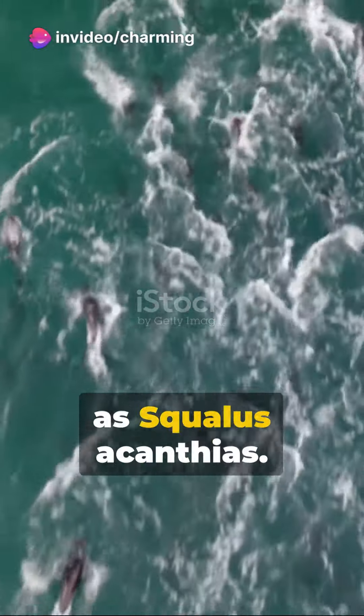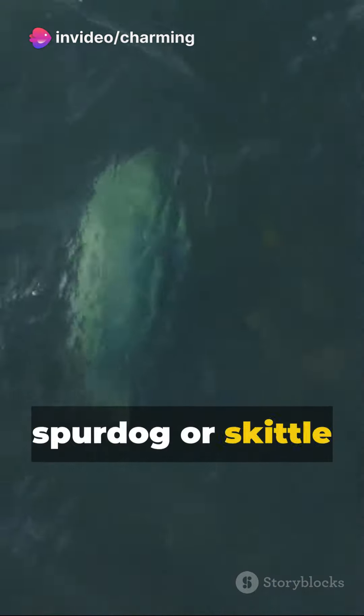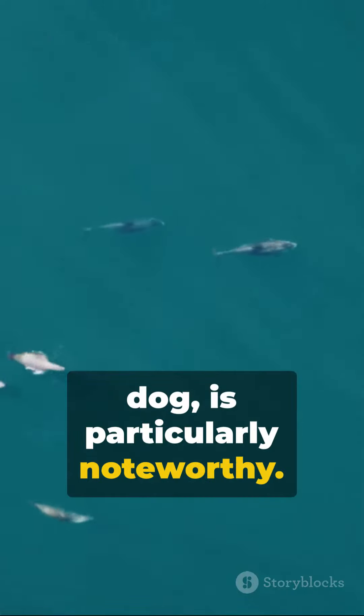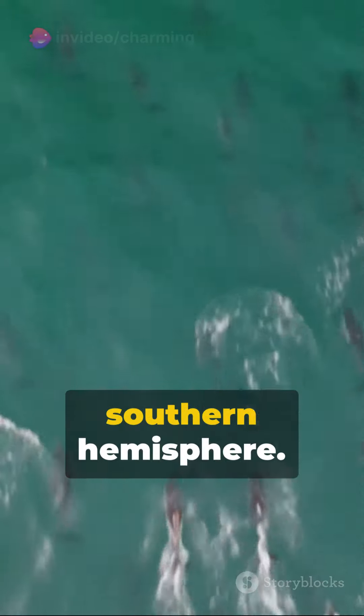Meet the spiny dogfish, scientifically known as Squalus acanthias. This species, also referred to as the spur dog or skittle dog, is particularly noteworthy. You'll find them abundant along the northern Atlantic and Pacific coasts, with a similar species inhabiting the southern hemisphere.